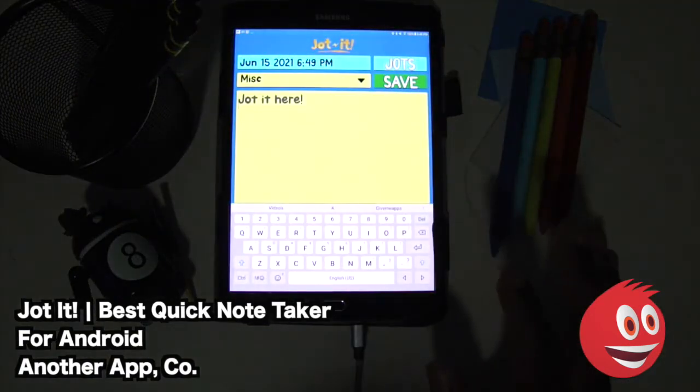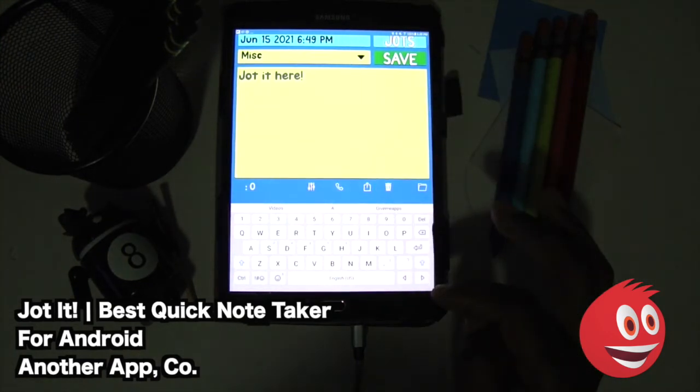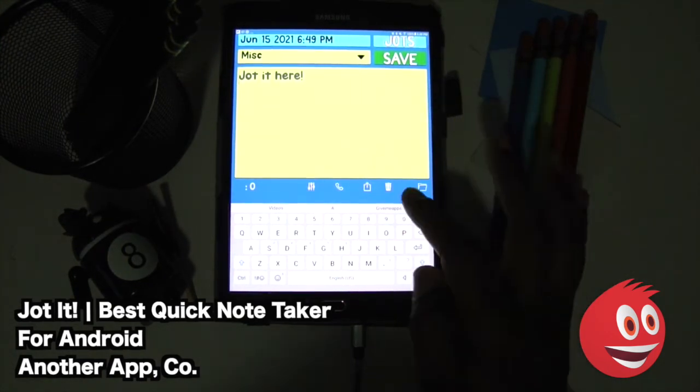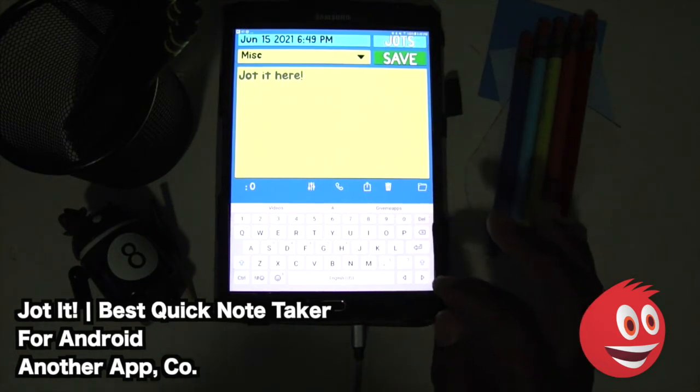Those jots can be accessed at any time. Take a look at some of the items here — there you have your phone icon that will take you straight to calls, you have your share icon, your trash icon. And of course, we can go and check out other jots, and there you have it.